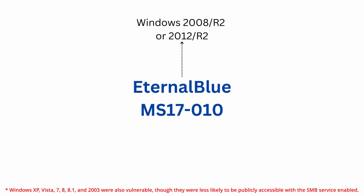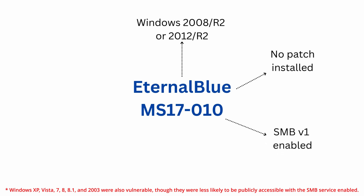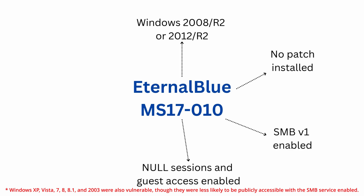Number one, the computer would be running Windows 2008, 2008 R2, 2012 or 2012 R2. Number two, the operating system would be unpatched, meaning it wouldn't have applied the MS-17-010 update. Number three, SMB version 1 would be enabled on the host. Number four, null sessions or guest access would be permitted, allowing unauthenticated anonymous access to shared resources.